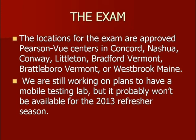Those sites are available on the National Registry's website. If you want to check out where they are ahead of time, just Google 'Pearson VUE' and you can check out where those sites are, the specific locations, street addresses, and things like that.